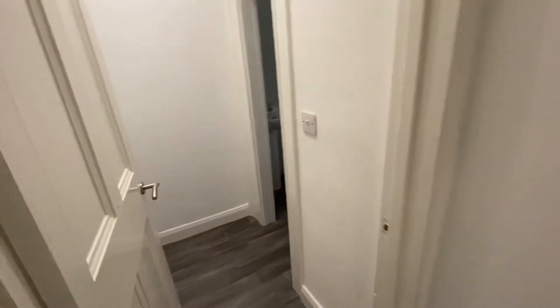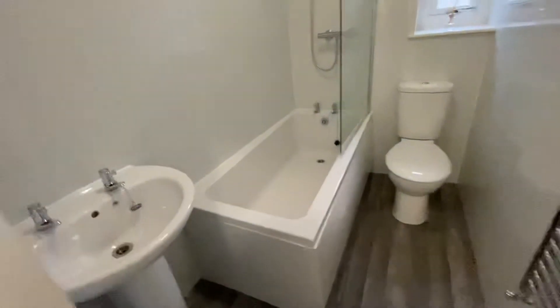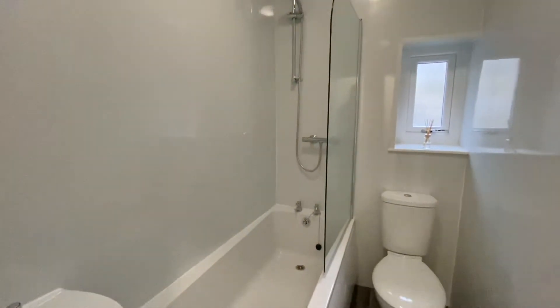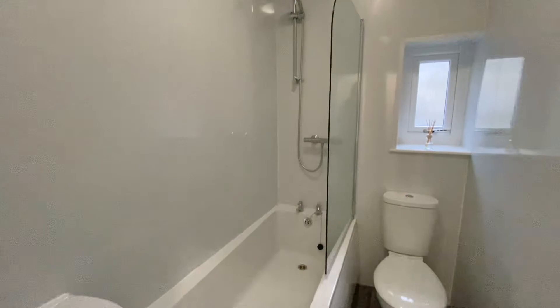Last but not least we've got the refurbished bathroom. You've got your three-piece suite but you've got the best of both worlds with having a mixer shower over the panelled bath there.